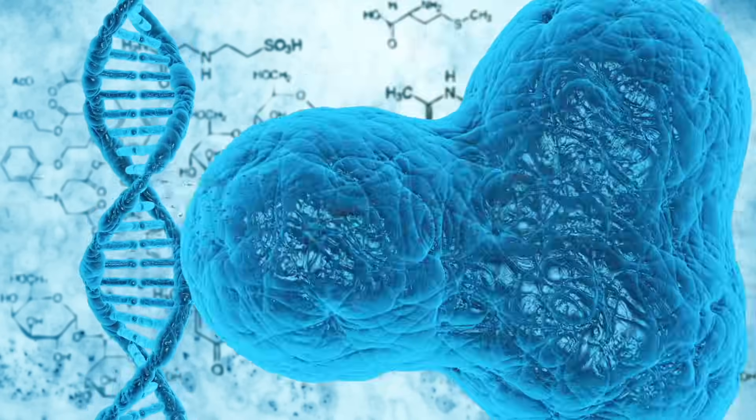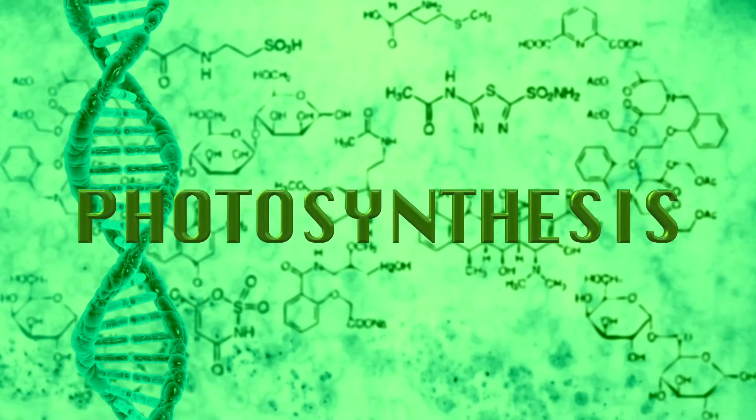Clarendon Learning explores the world of science: Photosynthesis.